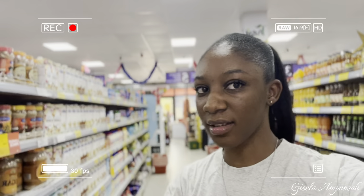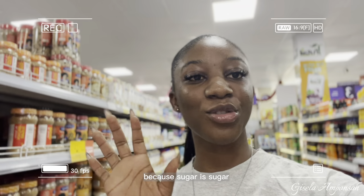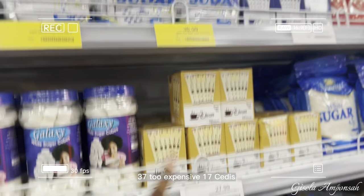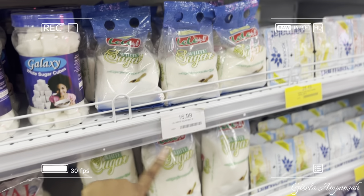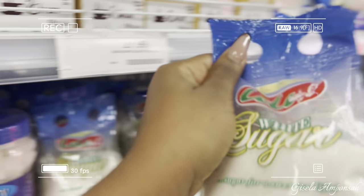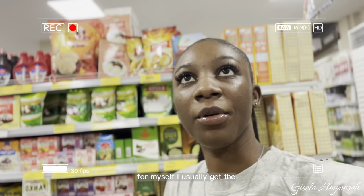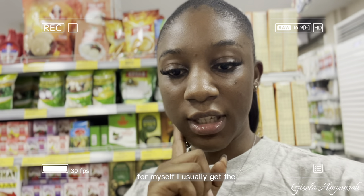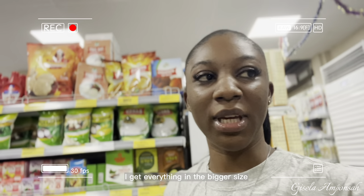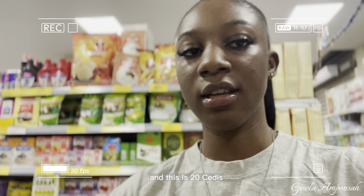I didn't add sugar to my list but I actually need some, so I'm picking the cheapest one — sugar is sugar. It's 17 cedis, which feels expensive but I'm picking the cheapest available. I'm also out of ketchup, so I'm getting some. I usually get the bigger size of Heinz because the price per unit is better, but today they only have the smaller size at 20 cedis, which should last me a month.